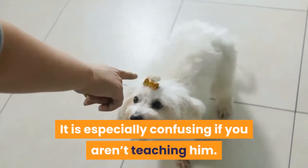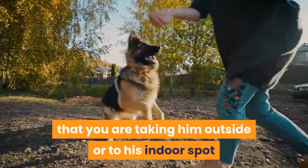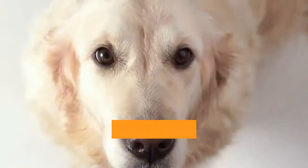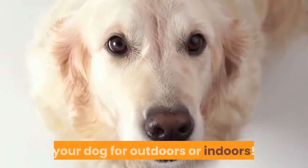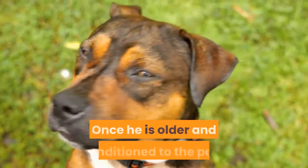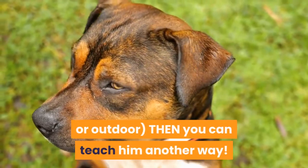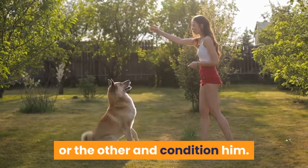It is especially confusing if you aren't teaching him. Can you honestly say that you are taking him outside or to his indoor spot as often as he needs to go and you aren't allowing him to wander alone? In the beginning, I recommend that you either choose to potty train your dog for outdoors or indoors. Once he is older and conditioned to the path that you have chosen, then you can teach him another way.